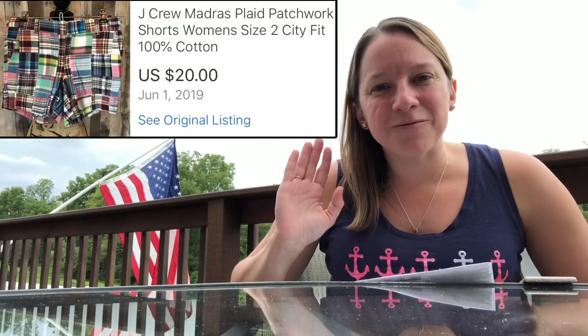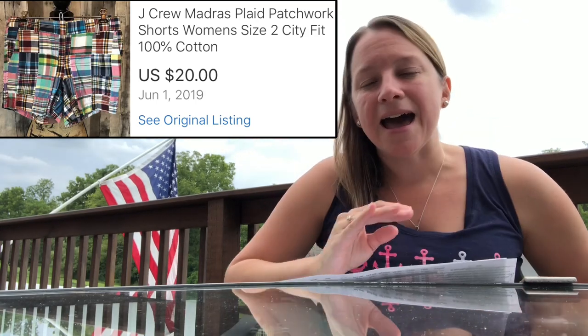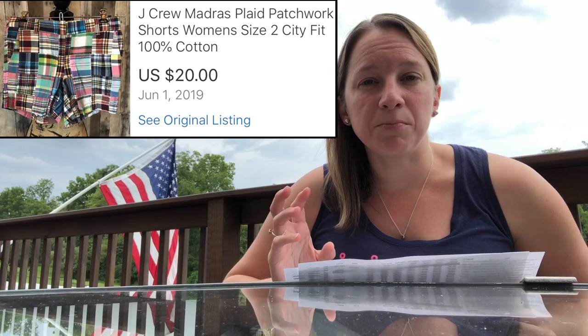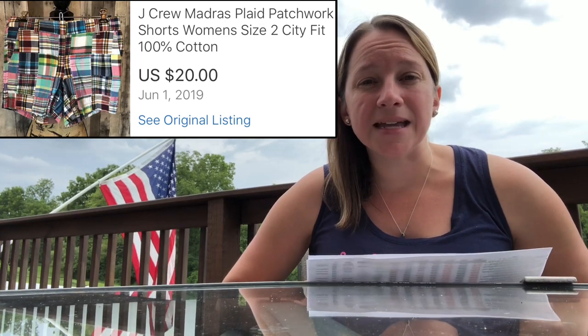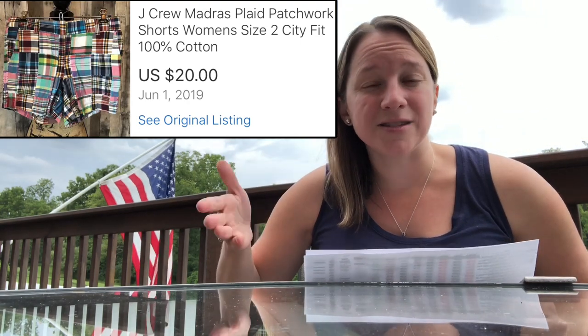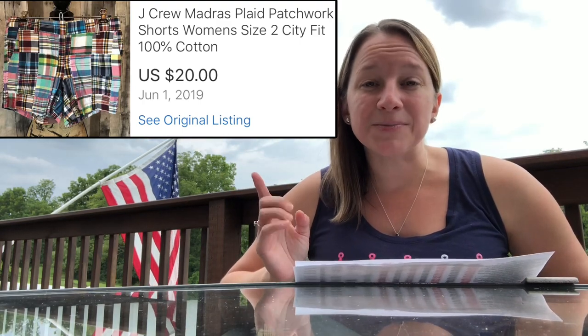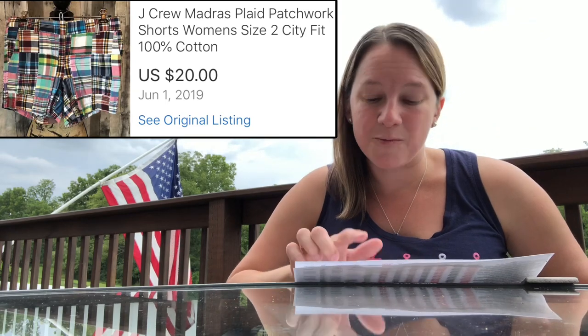This next item — if you've been watching my recent videos, I really love this design of material. This is by J.Crew, which is also a plus. It's called madras — M-A-D-R-A-S — a patchwork plaid type of pattern. Anything you see that has the stitched patchwork in the fabric is really worth picking up if it's in good condition. It's just a pair of shorts by J.Crew. I paid $3 for these and sold them for $20. My profit was $11.10 after all fees and shipping. I always aim for at least $10 profit — keep in mind what dollar amount of profit you want to make, based on how much time you have.